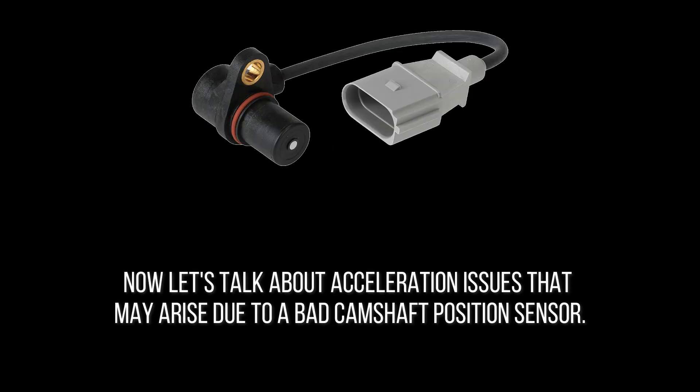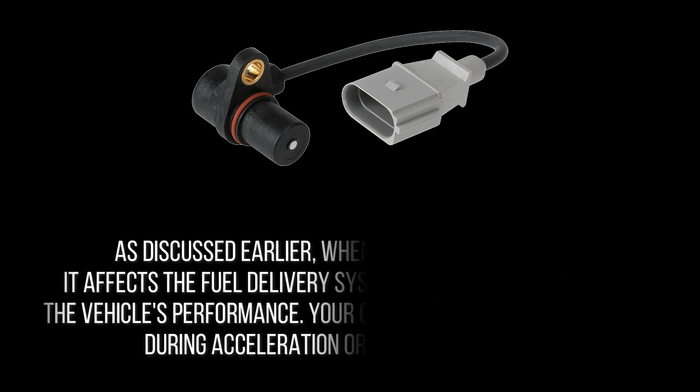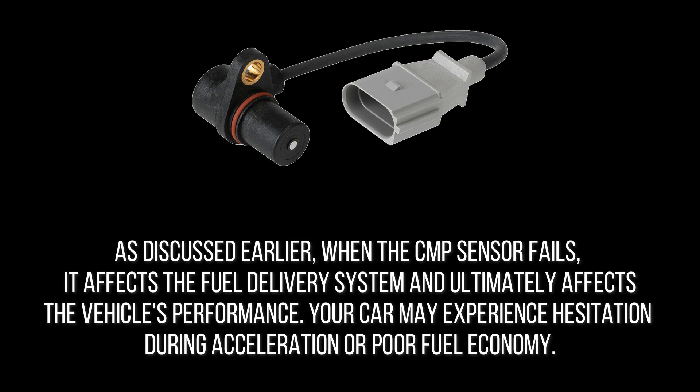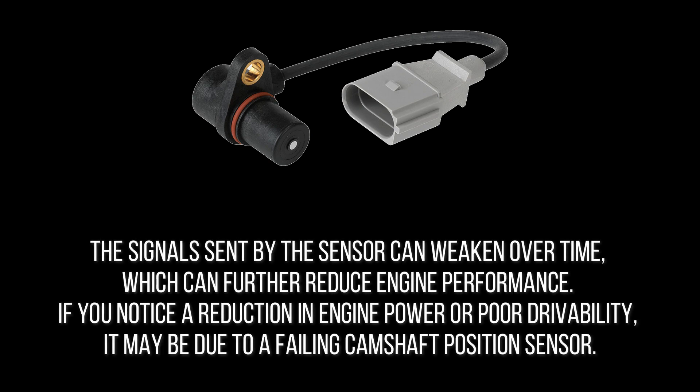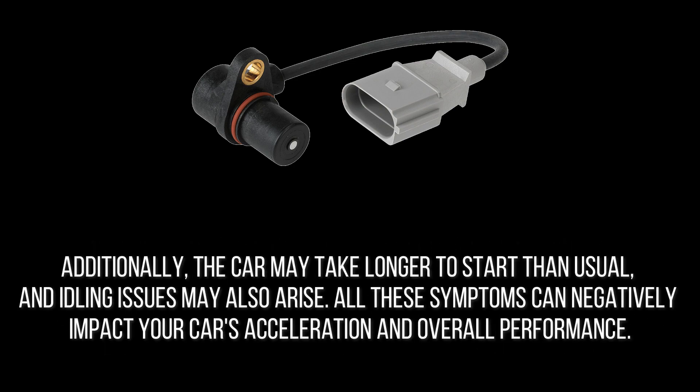When the camshaft position sensor fails, it affects the fuel delivery system and ultimately affects the vehicle's performance. Your car may experience hesitation during acceleration or poor fuel economy, and the signals sent by the sensor can weaken over time, further reducing engine performance. If you notice a reduction in engine power or poor drivability, it may be due to a failing camshaft position sensor. Additionally, the car may take longer to start than usual, and idling issues may also arise — all of which can negatively impact your car's acceleration and overall performance.